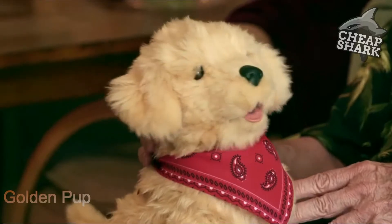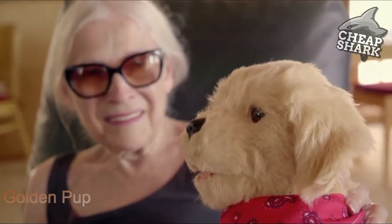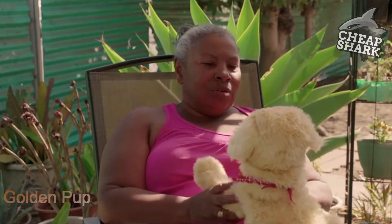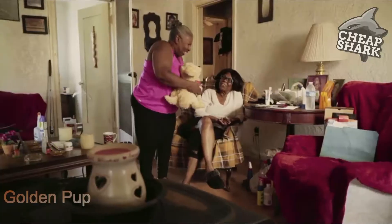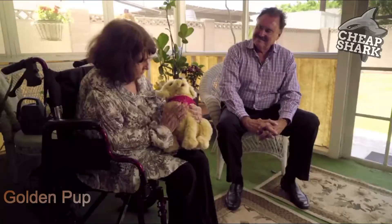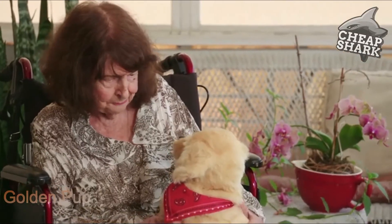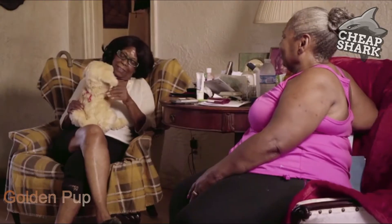Hasbro's Joy for All companion pets are a gift for the whole family, bringing a joyful experience — inspiring smiles, laughter, and fond memories. No mess, no worry about feeding them. I think this will be perfect. Oh hello there, aren't you the cute one? You feel so real. She's enjoying the company of this dog. I could play with this for hours. It made him happy, and that was special.